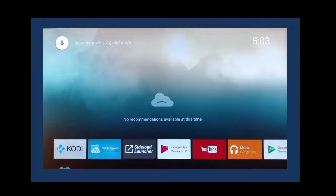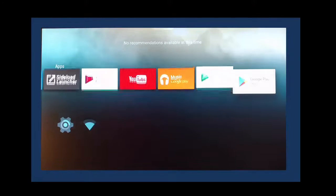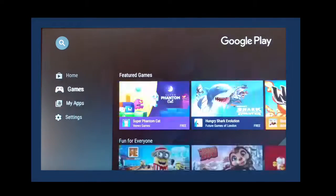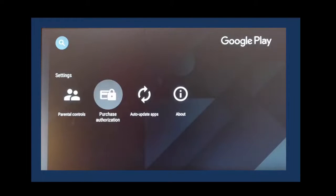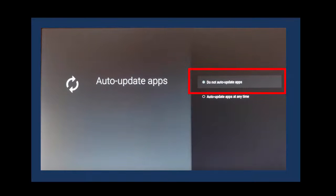In Android TV, go down to the apps menu or the apps tray, then choose Google Play. Select settings from the left menu, then choose auto-update apps from the submenu. Then choose do not auto-update apps.